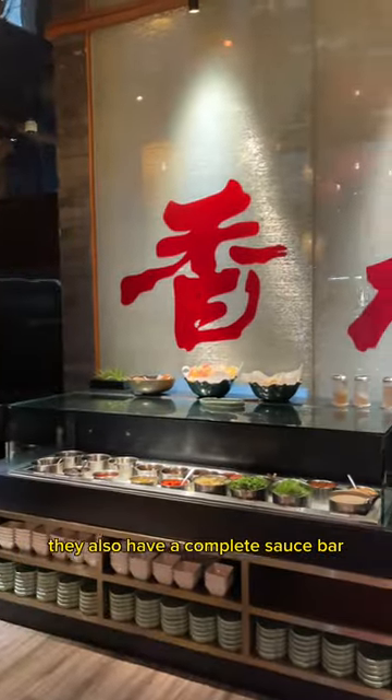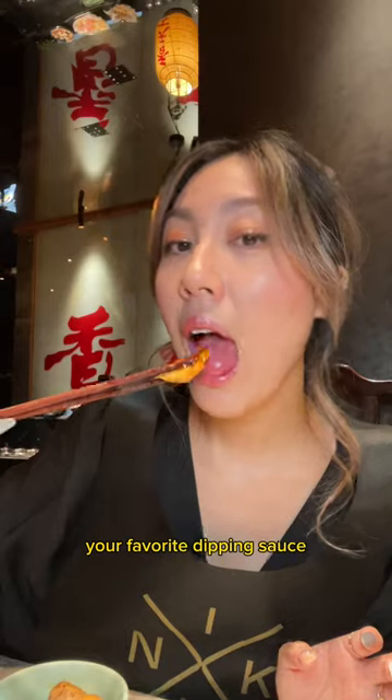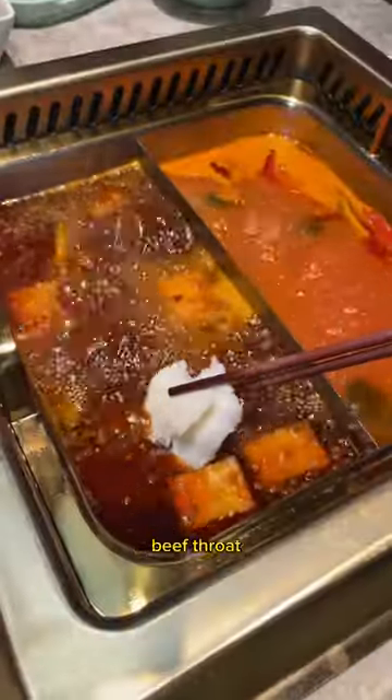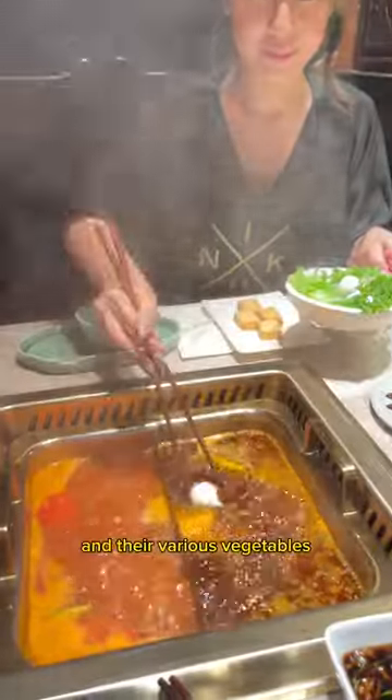They also have a complete sauce bar which you can customize your favorite dipping sauce. Some of the hot pot items that I absolutely loved were their fish tofu, beef throat, seaweed knots, fish ball with fish roe, and their various vegetables.